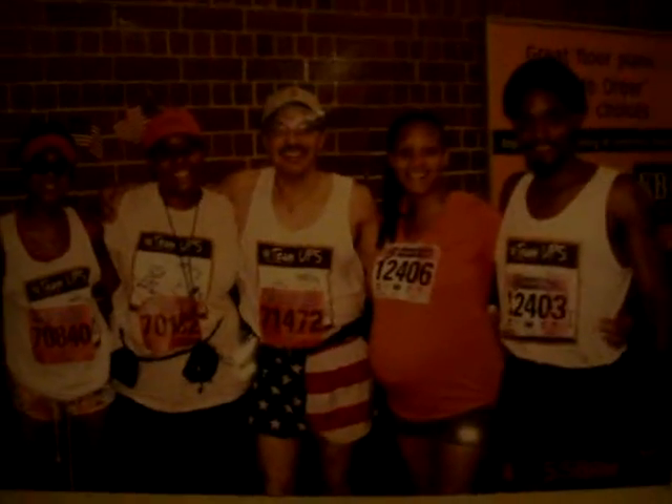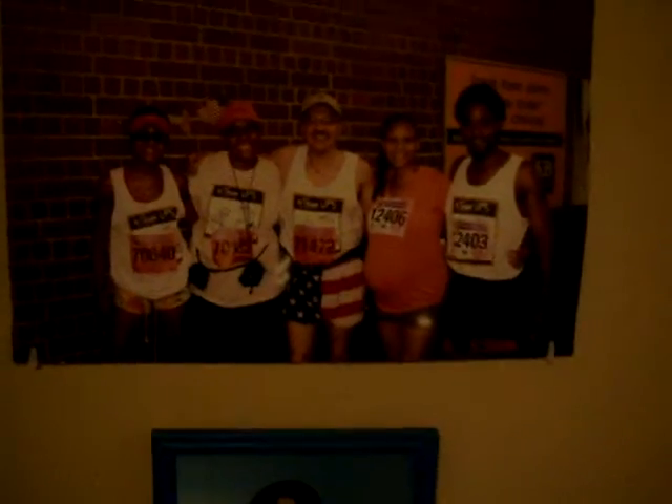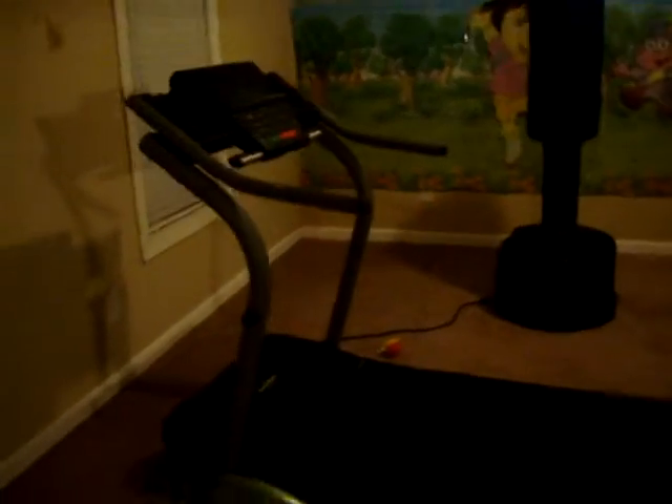Bruce Lee poster. The Peach Tree Road Race, run by Lilia, Orisa, yours truly, TNC, and Clifford. Picture of Clemencia. Another Bruce Lee exercise machine, treadmill, karate kick bag and stand, exercise mat.